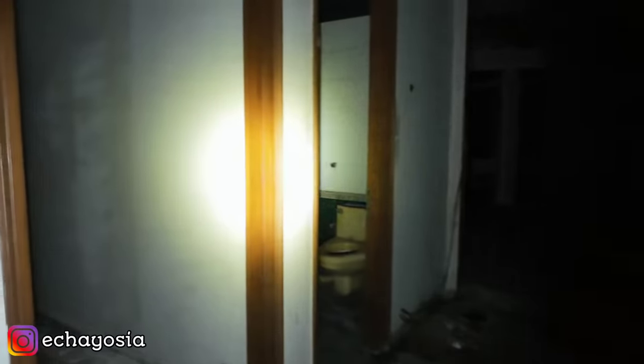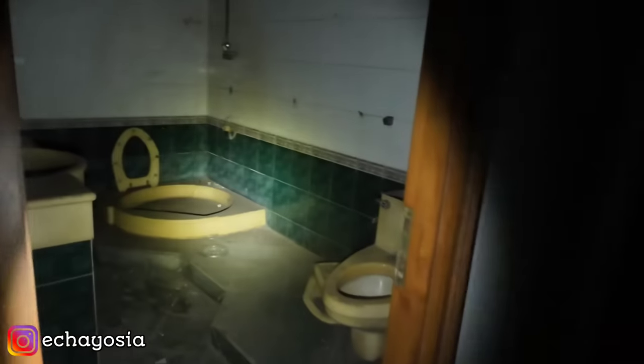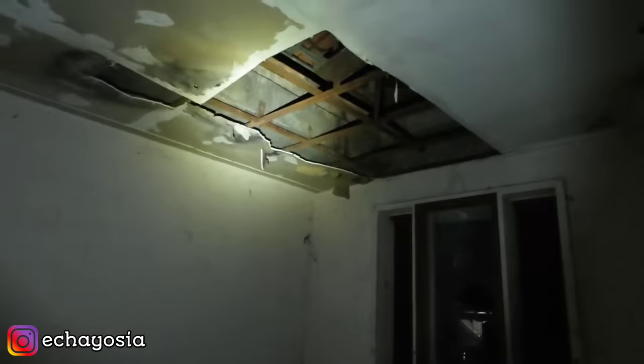Dan ini komplek rumah mewah teman-teman. Sayang sekali ya. Kita gak usah lihat ke depan, takut mengganggu keluarga sekitar. Disini ada kamar. Kamar juga ada yang pada hancur. Kamar mandi atas nih. Ada kamar lagi ya disini — sama ya bentukan kamarnya.